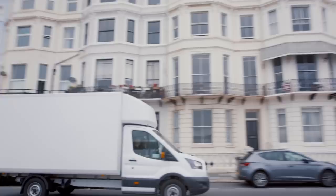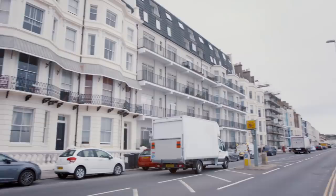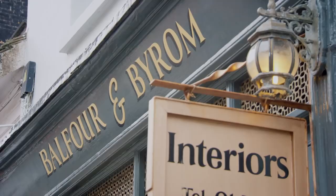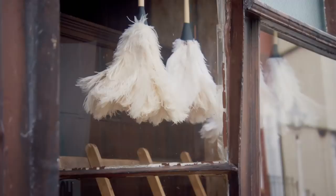With its preserved Georgian Old Town full of narrow streets, or twittons, and a rich fishing heritage, there's much more to Hastings than an historic battle. The town has undergone a recent resurgence, with a new generation of antiques dealers popping up alongside the veterans. For Drew, this is an unmissable opportunity to get stuck into an untapped new resource.